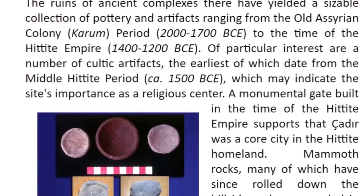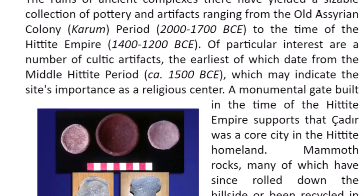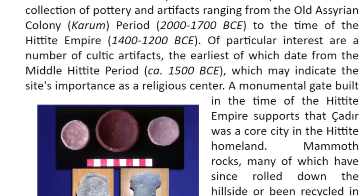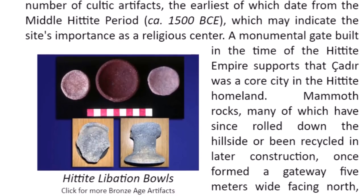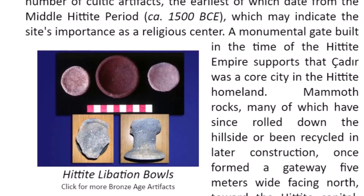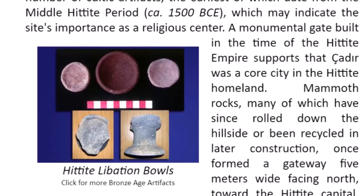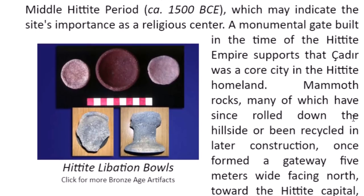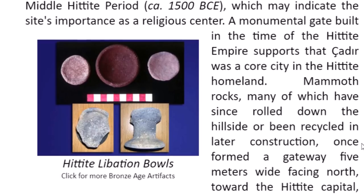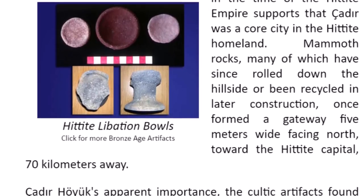This website discusses many different periods of history, including an Assyrian period before the Hittite period, which begins around 1400 BC. Here are Hittite libation bowls. A monumental gate built during the Hittite Empire supports that Chatter was a core city in the Hittite homeland. Mammoth rocks — many of which have been rolled down the hillside or recycled — once formed a gateway five meters wide, facing north toward the Hittite capital 70 kilometers away.